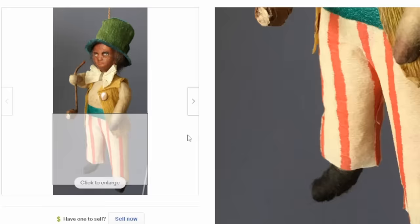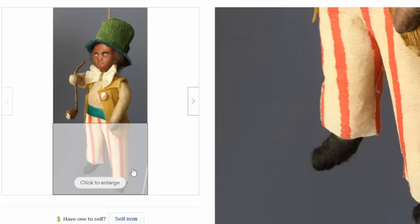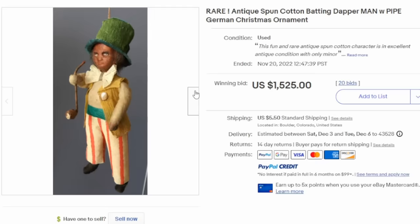Now here's another style — spun cotton batting. They still make these sorts of figures today. This is a really spectacular one with some cloth add-ons, such as the pants. This is typically what you will see on these cotton spun batting ornaments. This one is from Germany as well, and sold for over $1,500 — a spectacularly rare example.